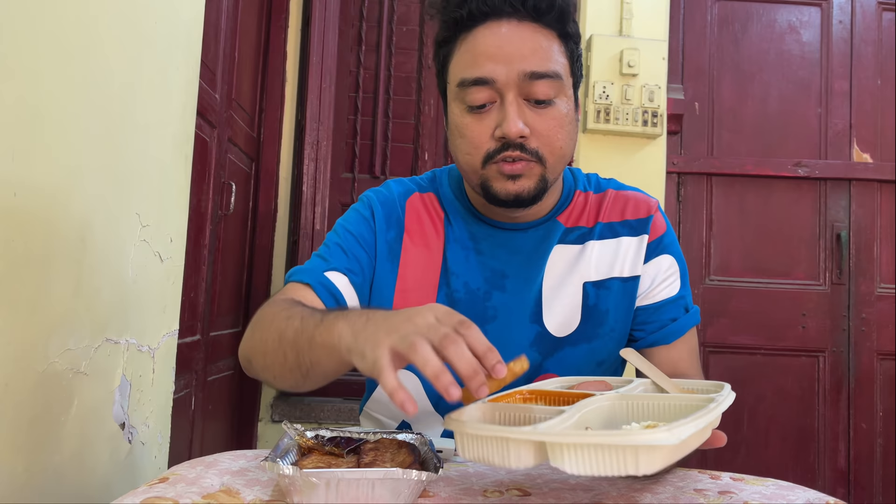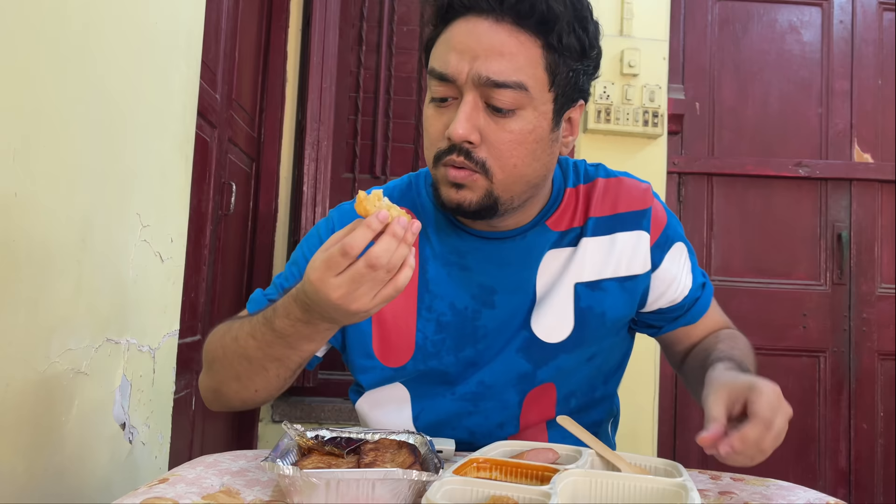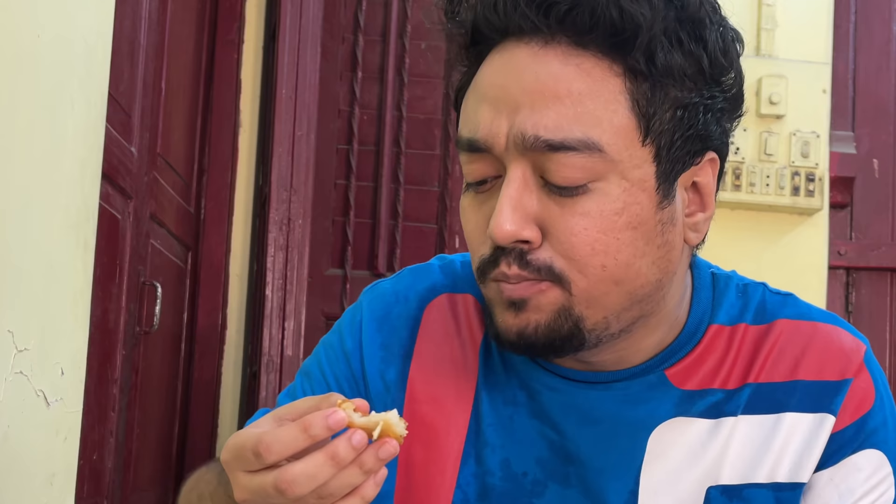Let's start with the hash brown first. You have two pieces of hash brown. It's not very oily, so that's good. It's pretty light. It tastes pretty nice. There's no ketchup provided on the side though.